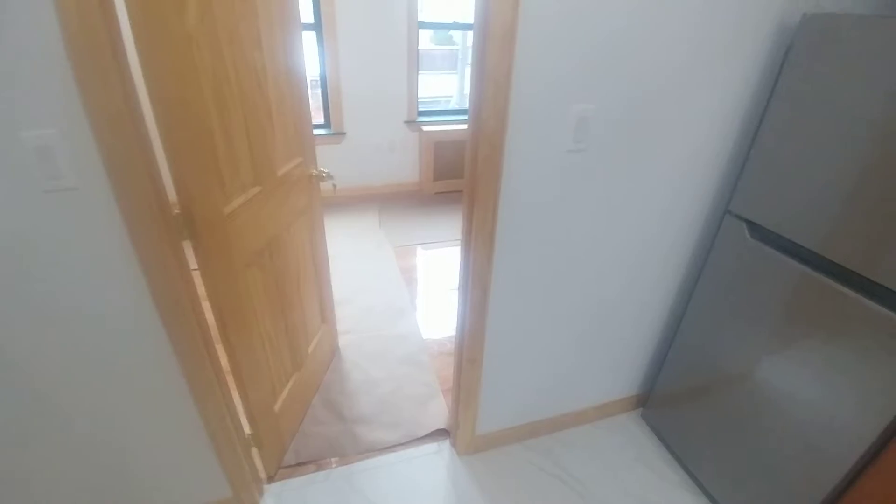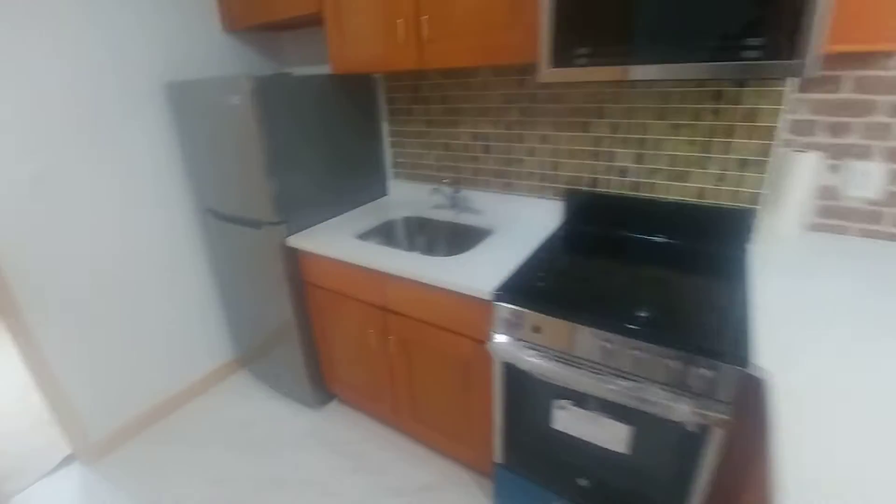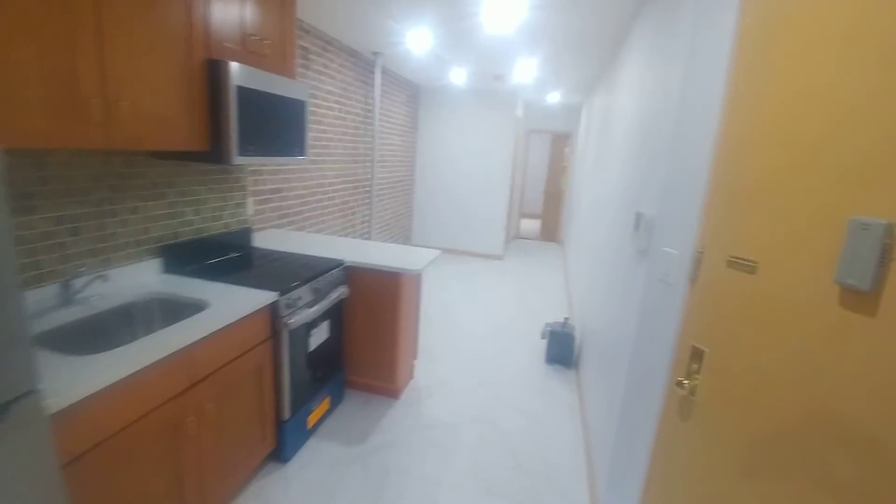We're here at Prince and Mott Street. This apartment is going to be open for a sublet — there's already a tenant that has signed a lease. This is a two-bedroom with a common area, brand new.